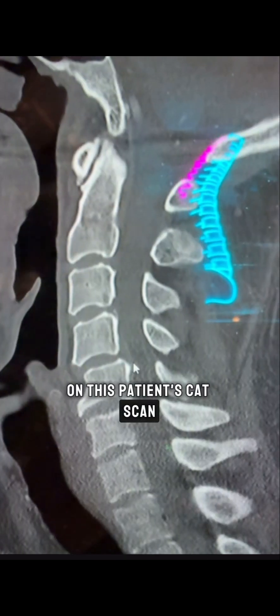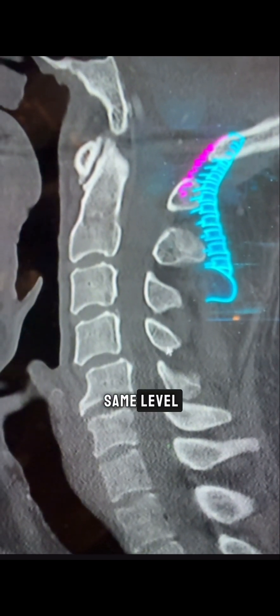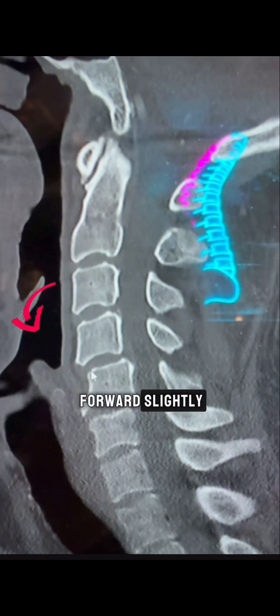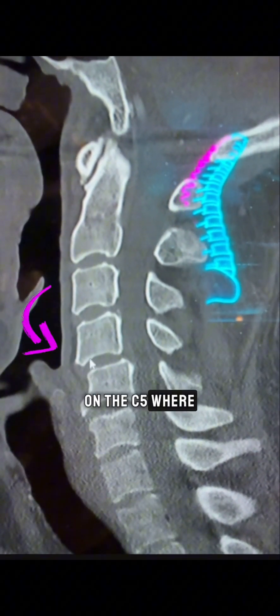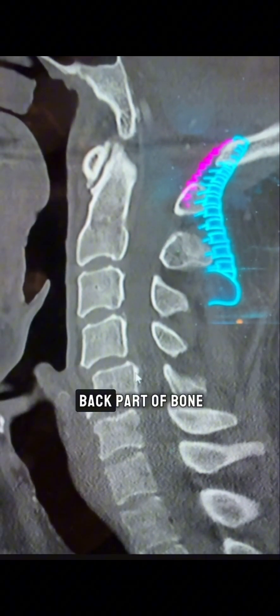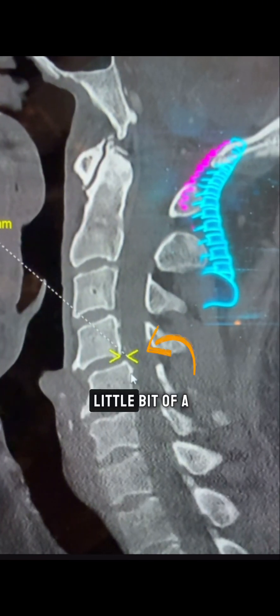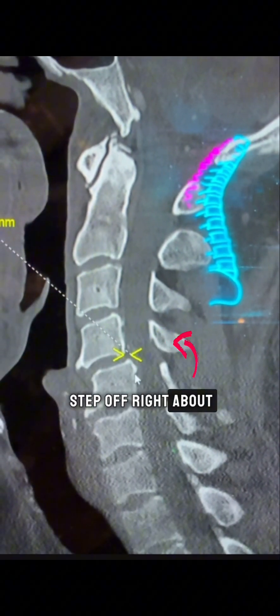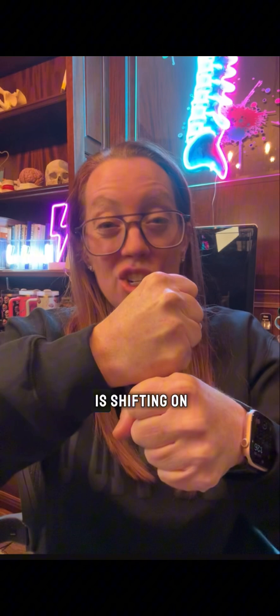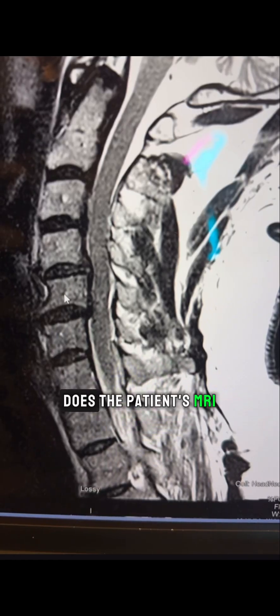What I really don't like to see on this patient's CAT scan is that at the same level where the facet is fractured, you can see that C4 is shifted forward slightly on C5 — they're not completely aligned. You can see that a little easier by looking at the back part of the bone, where there's a little bit of a step off. It's concerning for instability where C4 is shifting on C5.